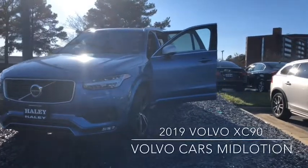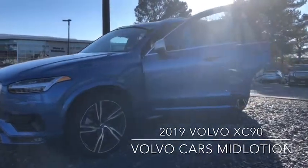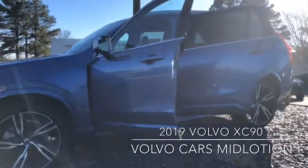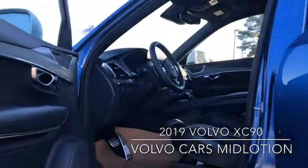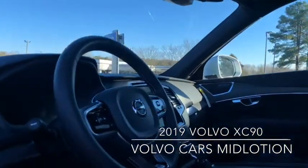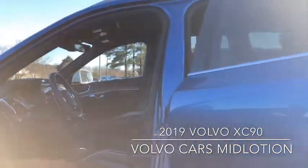Introducing the 2019 Volvo XC90. The most awarded luxury SUV in its class not only offers irresistible comfort and safety standard to the Volvo brand, but the XC90 has been redefined with cutting-edge technology and effortless Scandinavian design. With this bold, elegant design, the 2019 XC90 has a spacious interior and a trio of four-cylinder engines that rival their six-cylinder competitors.